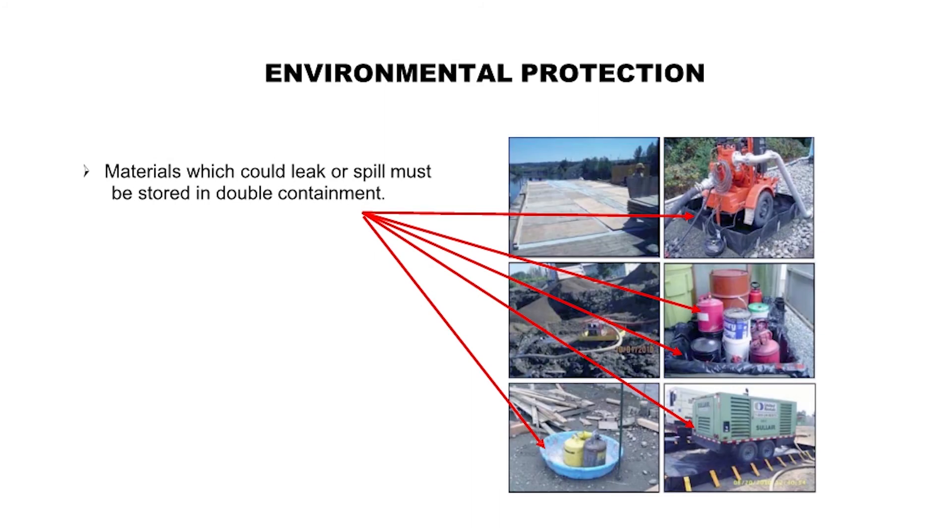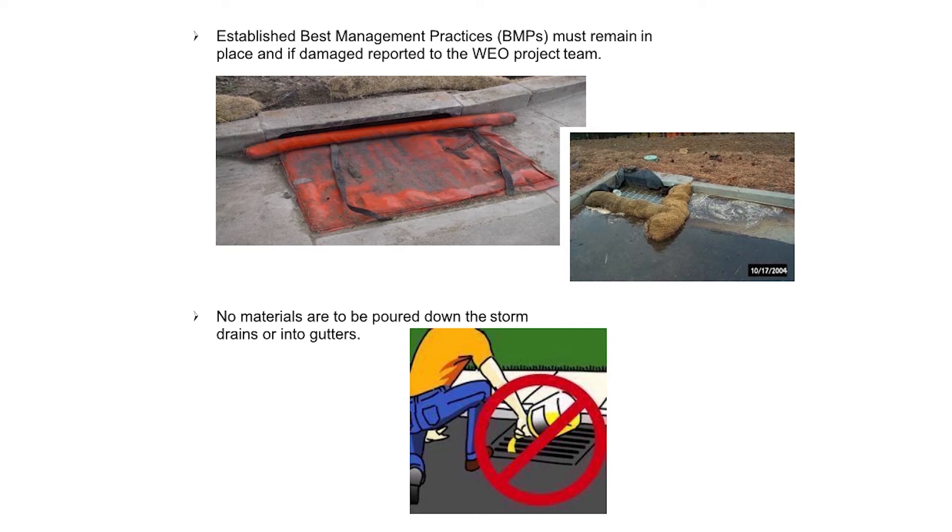Environmental protection: Materials which could leak or spill must be stored in double containment. Established best management practices (BMPs) must remain in place, and if damaged, reported to the W.E. O'Neill project team. No materials are to be poured down the storm drains or into gutters.